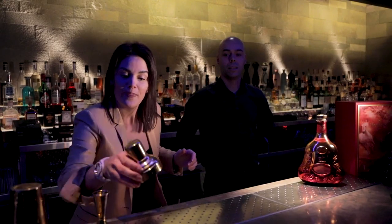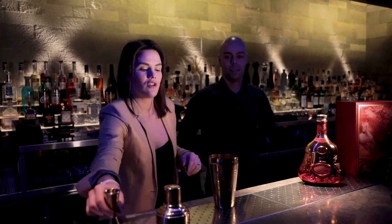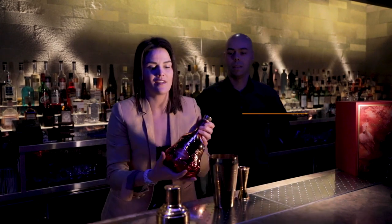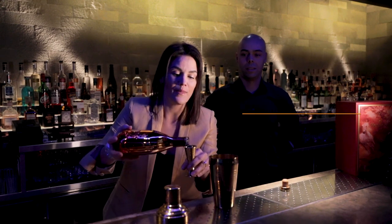The cocktail is a real classic — it's a twist on the sidecar cocktail. I'm just going to start and use the Hennessy XO as the base of the cocktail. We're going to pour 40ml.